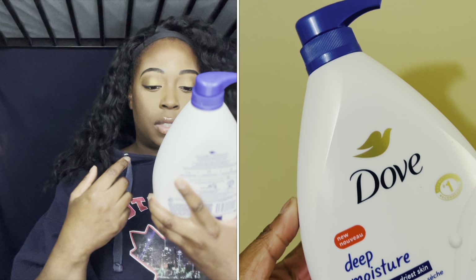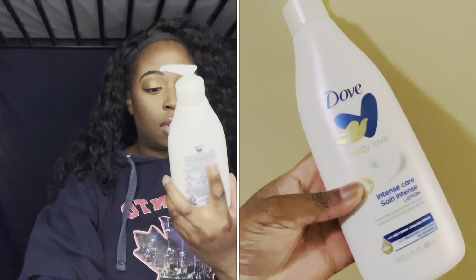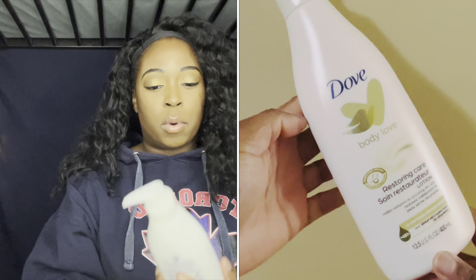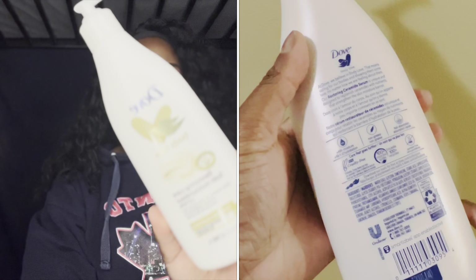Next I picked up a bigger bottle of the original Dove scent body wash. After that I picked up the Dove Body Love Intense Care Lotion and then the Dove Body Love Restoring Care Lotion.